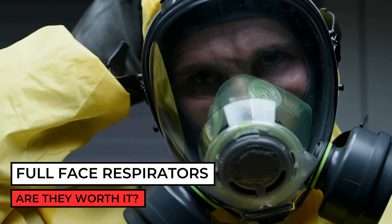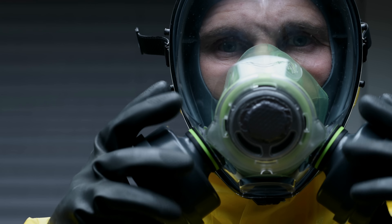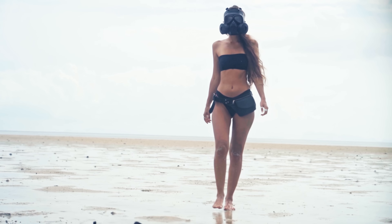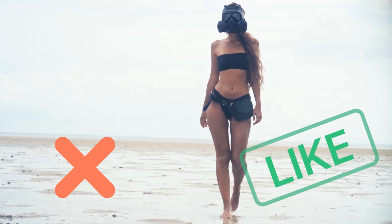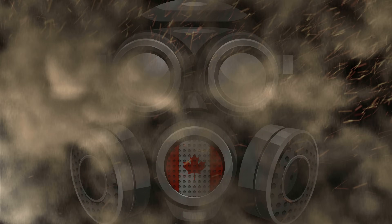Modern gas masks are very expensive and some people may question whether or not this is an overrated preparedness tool. Today we're going to talk about 10 uses for a gas mask and whether or not it's a worthwhile investment.